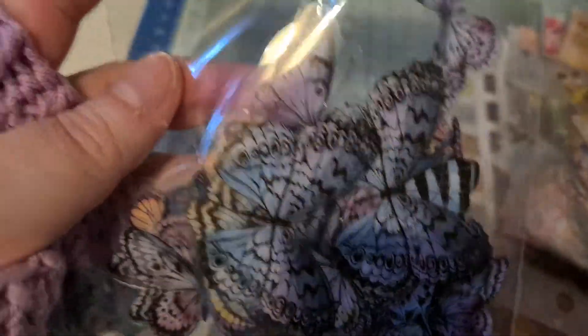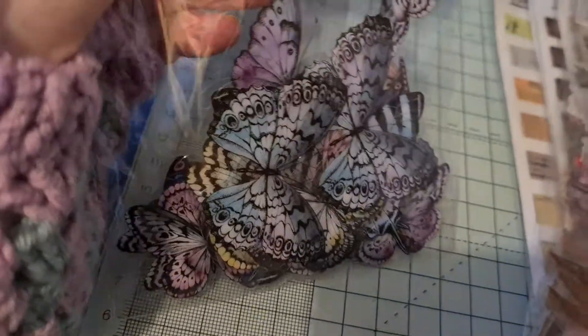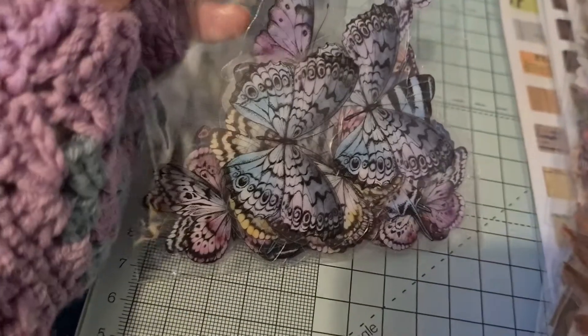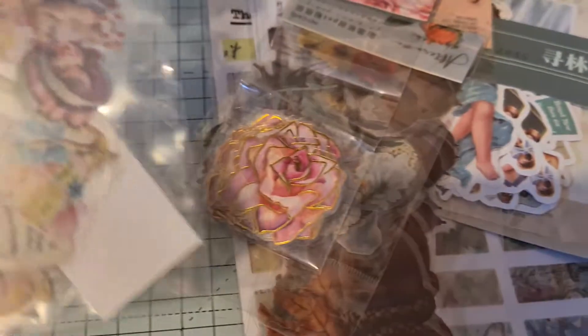I've ordered quite a few of these butterflies in different colors. This is the red one, and this is sort of the muted pink and blue — they do a very bright pink one but I'm not so keen on that one. That's 40 pieces in there, and the prices are so cheap — they're all more or less under a pound, like 80p for all these little packs.